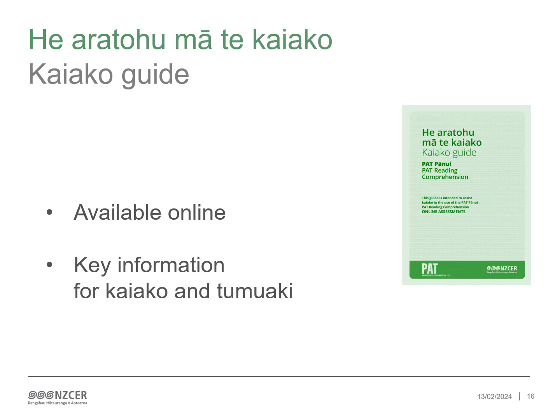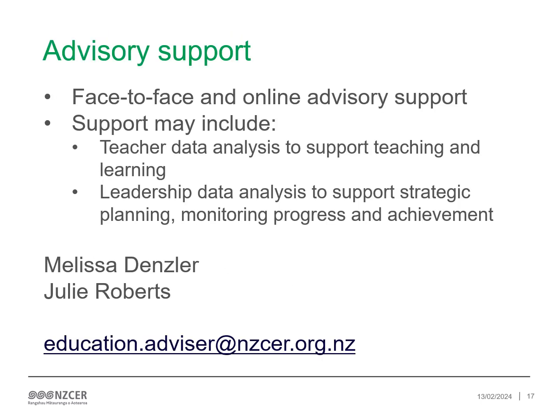The PAT pānui — PAT Reading Comprehension Kaiako Guide is available online on our website and provides detailed information for kaiako and tumuaki. Thank you for taking the time to familiarise yourself with PAT pānui assessments. We hope this presentation has been useful. Our Education Advisors offer a range of advisory support. If you would like more information about the support we offer, please contact us on education.advisor@nzcer.org.nz. Kia pai tōrā.